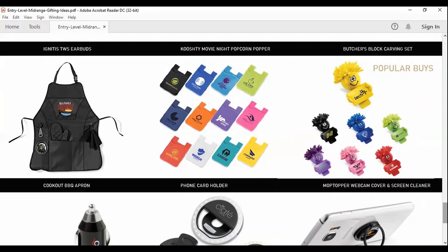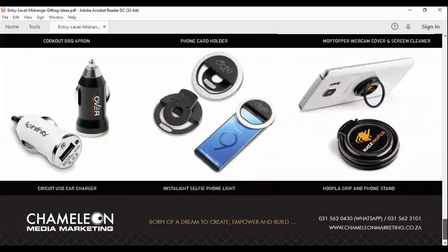We're all living in a digital age, and we've got the Moptopper webcam cover and screen cleaner — a nice funky little giveaway. When you do online banking, just make sure you cover your webcam, especially when entering sensitive information. Also, when I'm in the car my phone is always sitting at 5%, so the Circuit USB car charger comes in really handy to quickly charge my phone before hitting the mall.